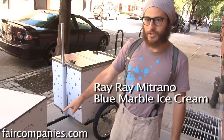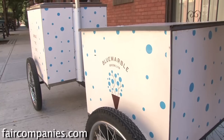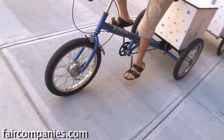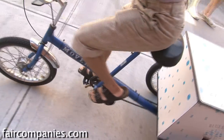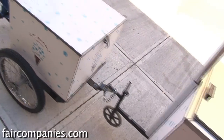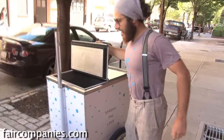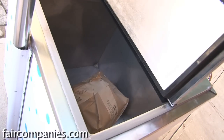This is Blue Marble Ice Cream, a local Brooklyn ice cream shop, and we're tricycling to one of our many events around Brooklyn. I'm going to the Atlantic Avenue and Bond Street shop to pick up the ice cream, and it'll go in there with the dry ice.